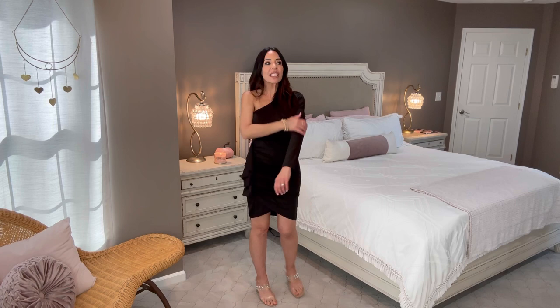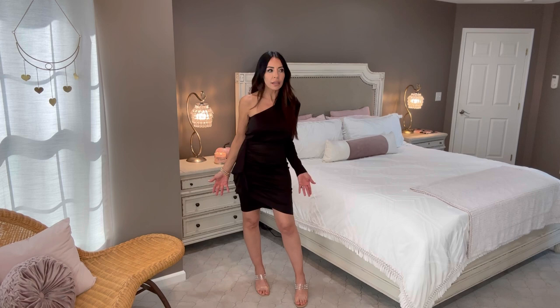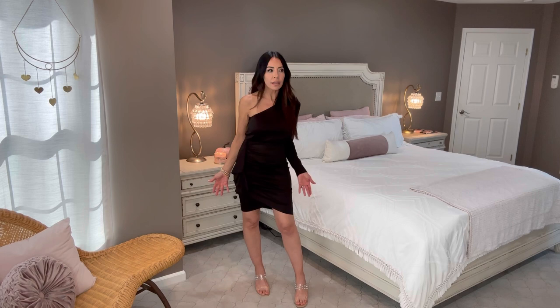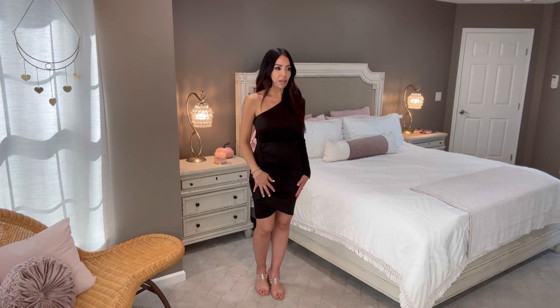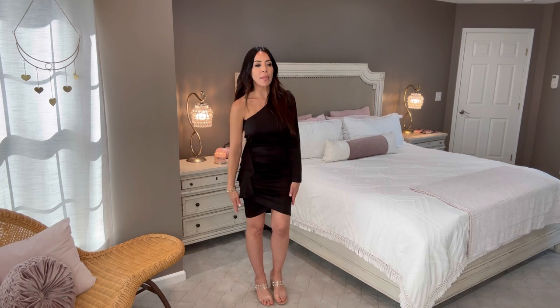I love the one-shoulder dresses, especially in a long sleeve — I know I've shown you several sleeveless ones, but this long-sleeve version is really so cute. Can someone please invite me to a cocktail party, a wedding, or a very expensive dinner? This dress cinches in at the waist and I love the tulip bottom, which I always think is flattering. Still wearing the shapewear underneath.